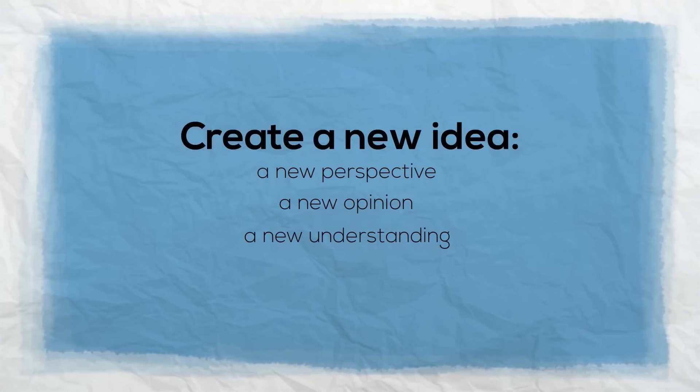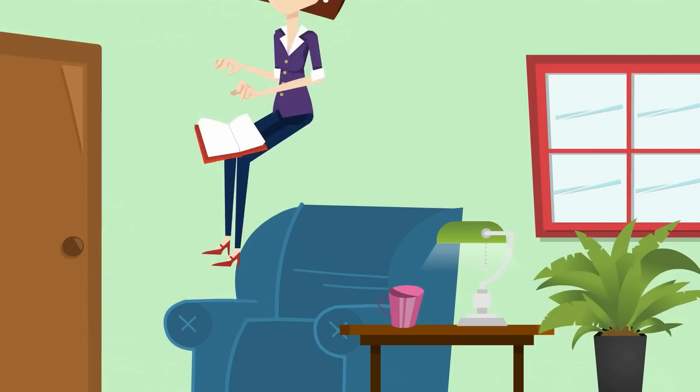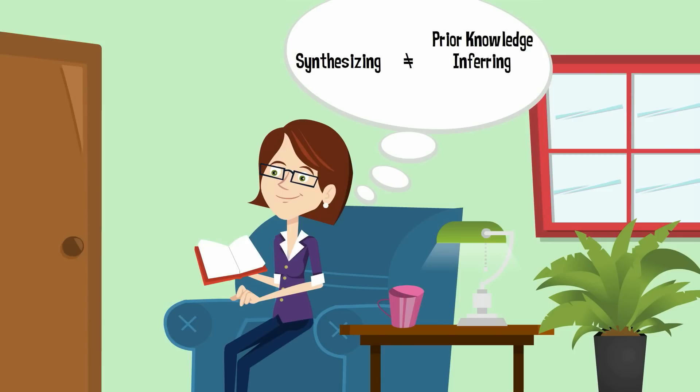It could be a new perspective, a new opinion, a new understanding, or new insight. When we synthesize, we create something new. Synthesizing is a complex but essential skill. It's difficult because it is often confused with prior knowledge, inferring, or summarizing, since we need to use our other strategies in order to synthesize.